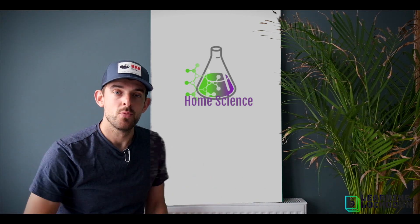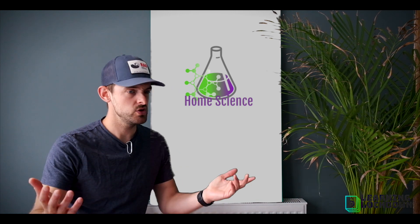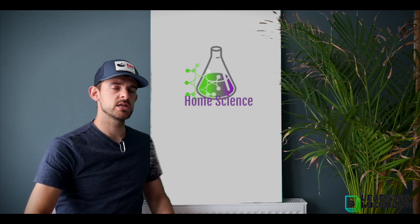Anyway, cracking on — we're going to start a topic today called 'What do scientists do?' Well, it entirely depends on what a scientist is, so we've got a little start-up activity here today.